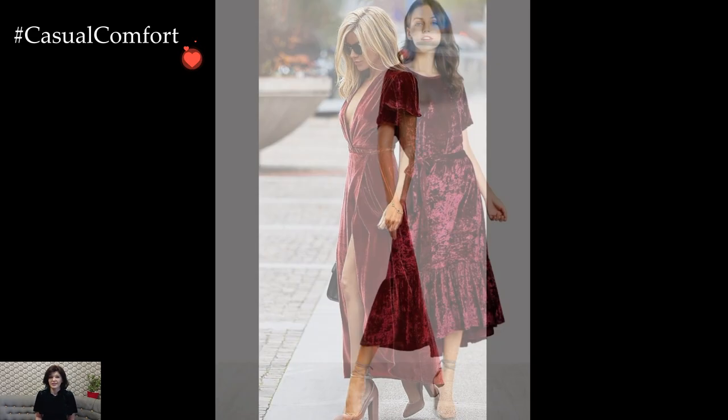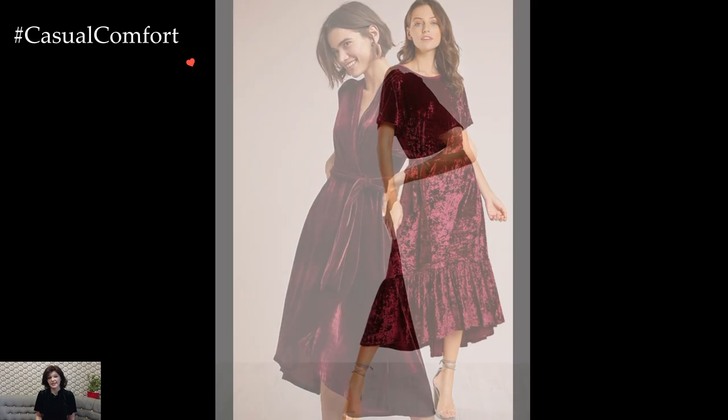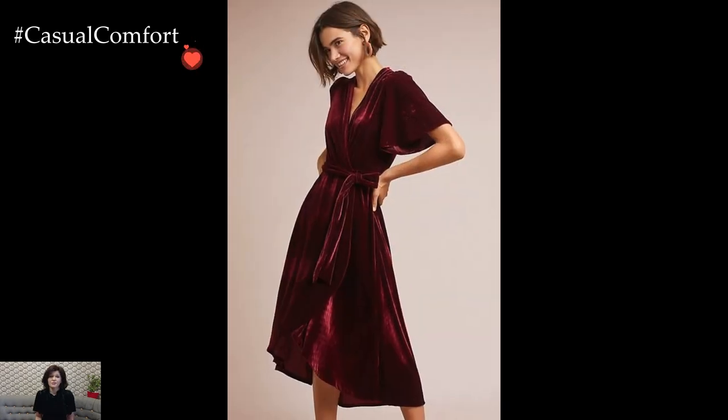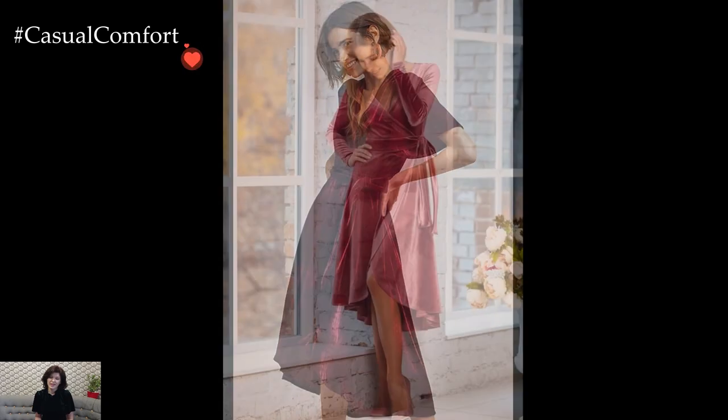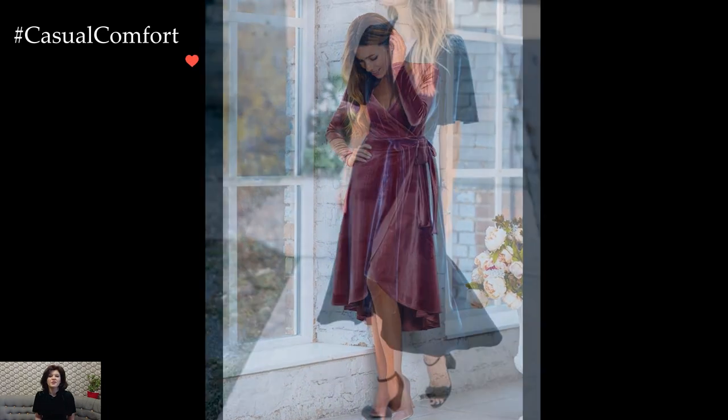A long-sleeved velvet dress, with its tactile softness, becomes a coveted winter wardrobe staple. The smooth drape of the fabric provides an elegant silhouette, enveloping the wearer in a cocoon of warmth. Rich jewel tones such as deep emerald, burgundy, or navy enhance the regal allure of velvet, creating a visual feast for the senses.